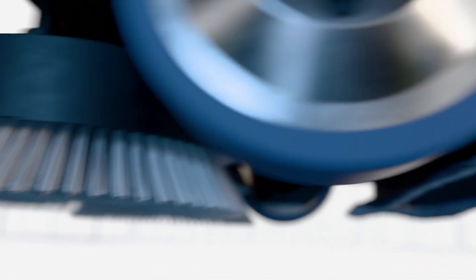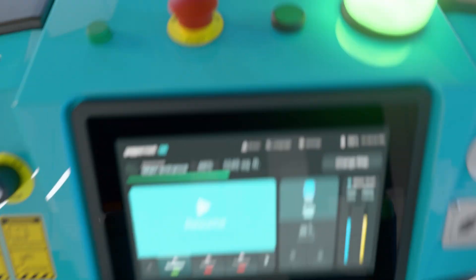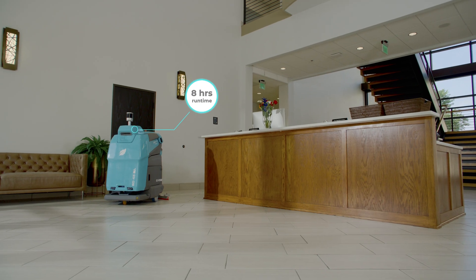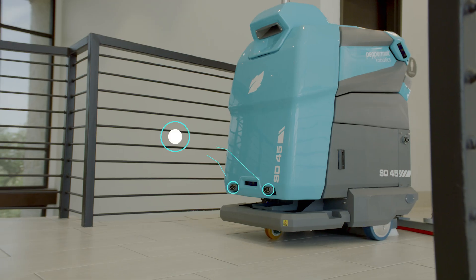Featuring customizable cleaning modes, obstacle detection, a user-friendly touchscreen, and whether hard surface or carpet, there's a robot for that. With up to 8 hours of runtime, 24-7 support, and industrial-grade steel construction, it's built to last and built to deliver.